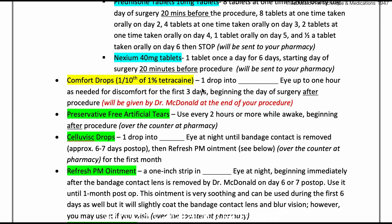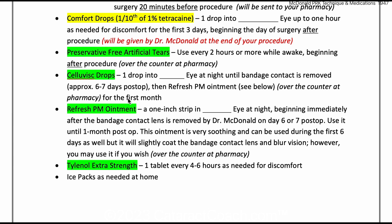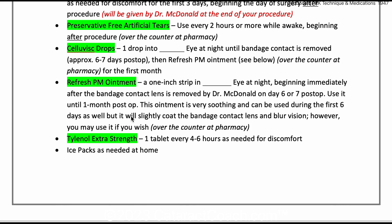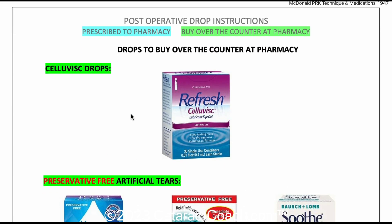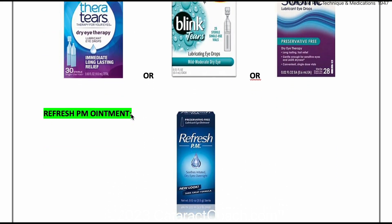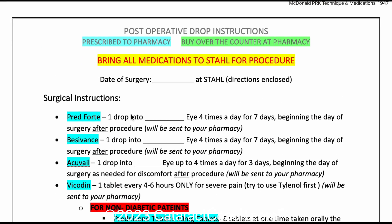There are also comfort drops, which is 0.1% tetracaine, given to the patient as needed. Over the counter: preservative-free artificial tears, some cellulose drops, ointment for nighttime lubrication, and Tylenol extra strength if needed. You can even use ice packs. She provides instructions with photos — any brand of preservative-free tears you like, as long as it's truly preserve-free. This is a very good regimen, and she reports incredible success.